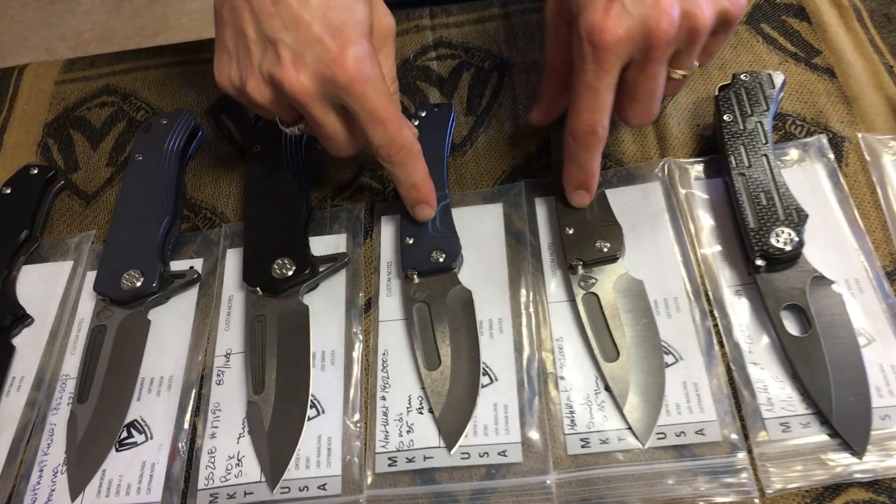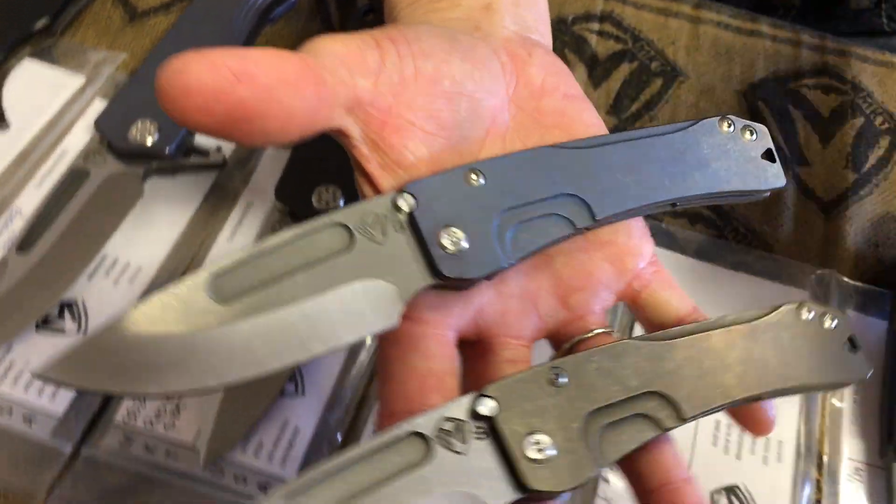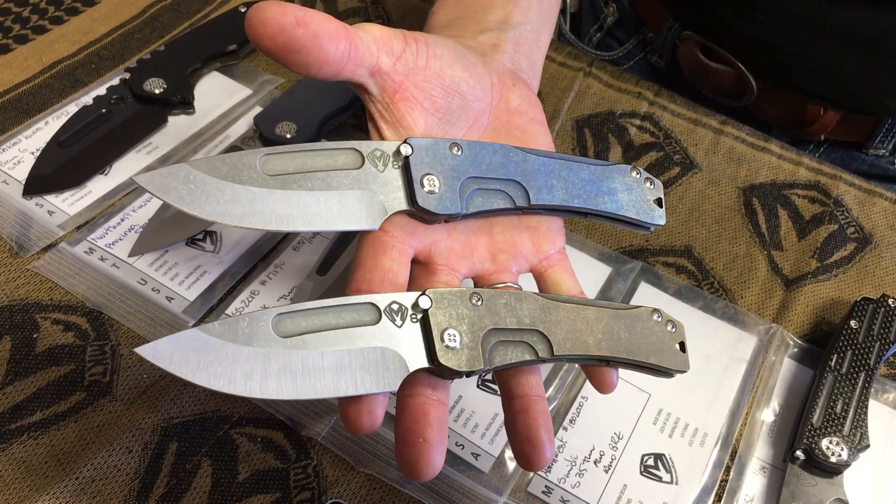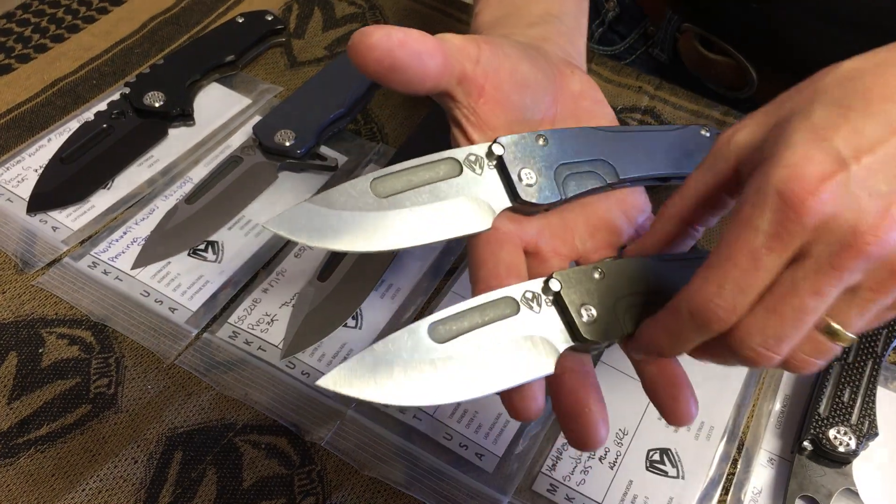I have two slim midis — one in bronze anodized handle and spring, and one in blue. Slim midi, super slim.